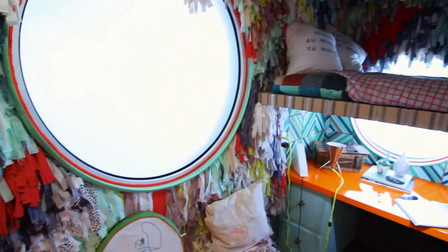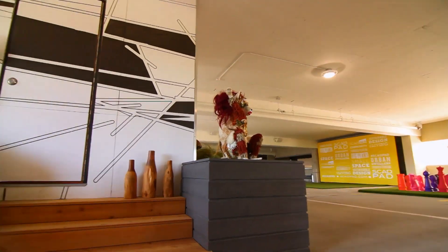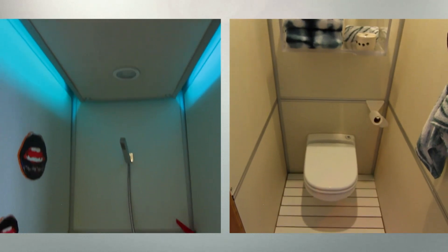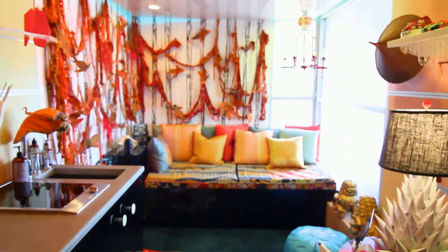Each SCADPAD is actually 135 square feet of living space, and they really are a celebration of art, a celebration of technology, and how the two collaborating create a small living environment that plays really big.